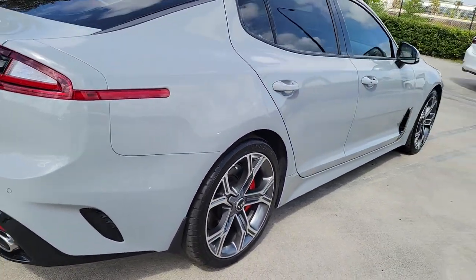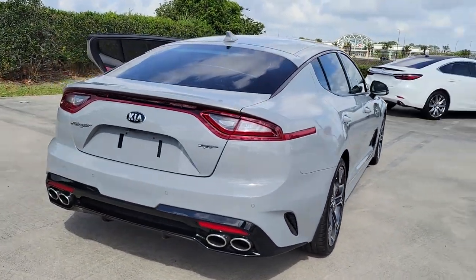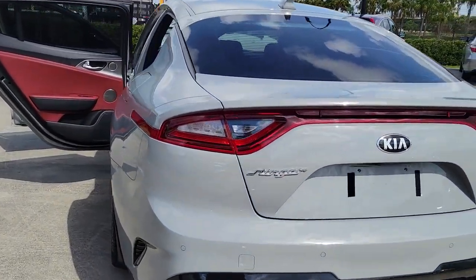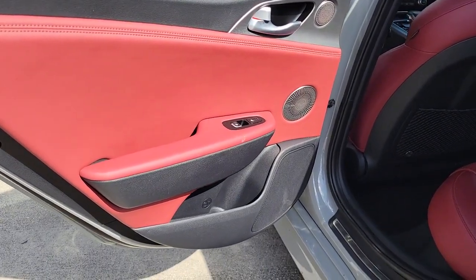From its dynamic sculpted lines, to its iconic growl, to its driver-assist tech and refined amenities, this smoking-hot five-door hatchback delivers pure satisfaction. The following are some of this vehicle's highlighted options.